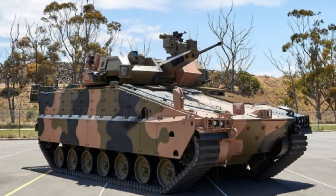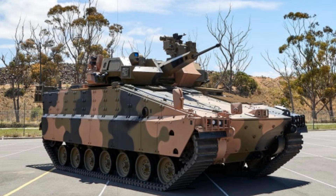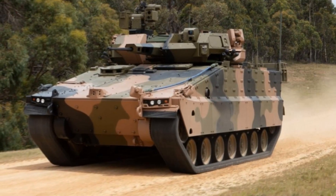The trials validated its combat readiness for real-world deployment scenarios. The Redback IFV, developed by Hanwha Defence of South Korea, was chosen through a competitive process to replace Australia's aging M113 fleet.